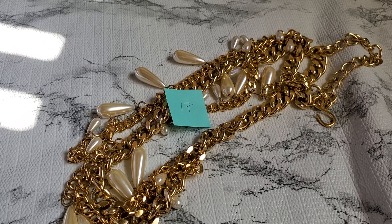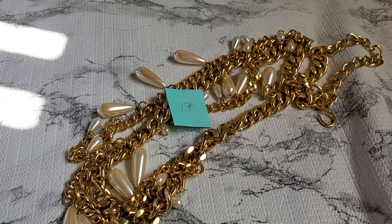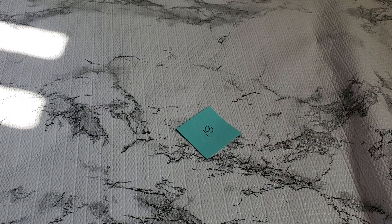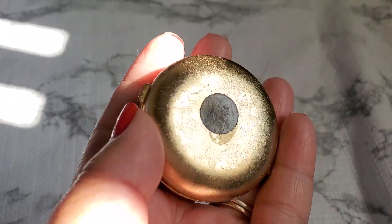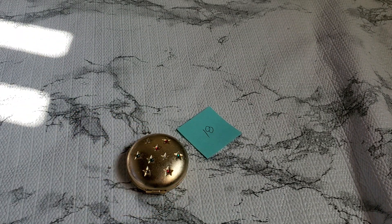Number eighteen — I think this one is an Avon Canera. It does have some scuffing on it and you can see it has that powder residue or whatever that is, plus the mirror inside. This is how it looks in the back. It's gonna be $3 — number eighteen.